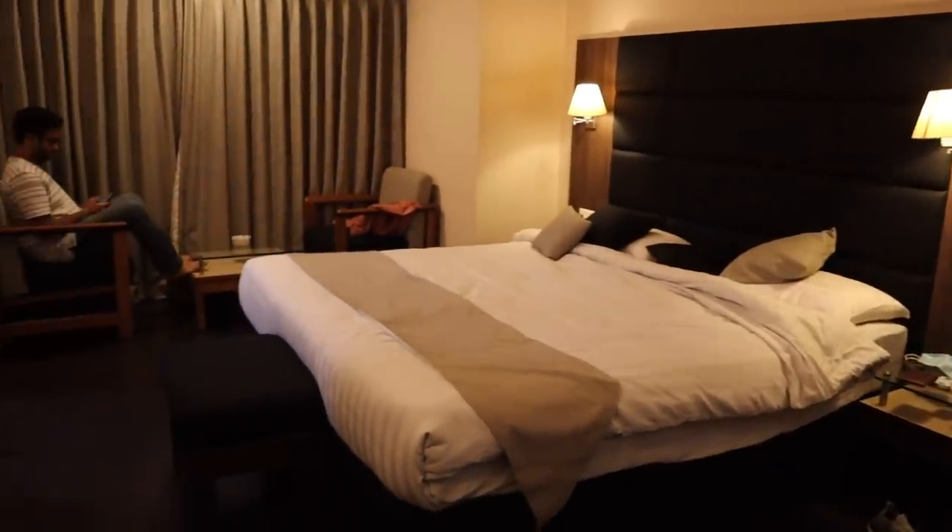Made it back to Shillong and this is our hotel room. We're staying in this hotel called Alpine Continental, which is right in Police Bazaar. Police Bazaar is like the main market area here. So we're just going to freshen up now and go check out the market and try out some good food. Shillong is famous for its cafes — I already visited Dylan's Cafe a few days ago, but hopefully we'll visit a nice cafe for dinner today.